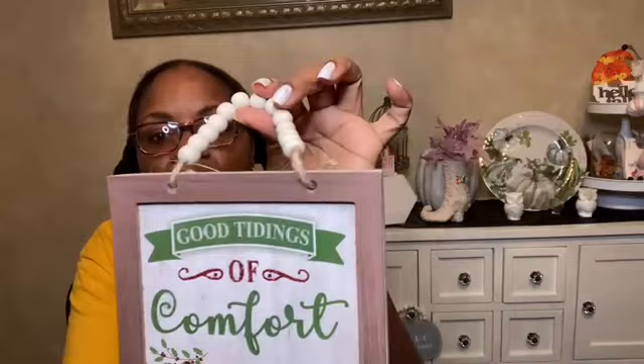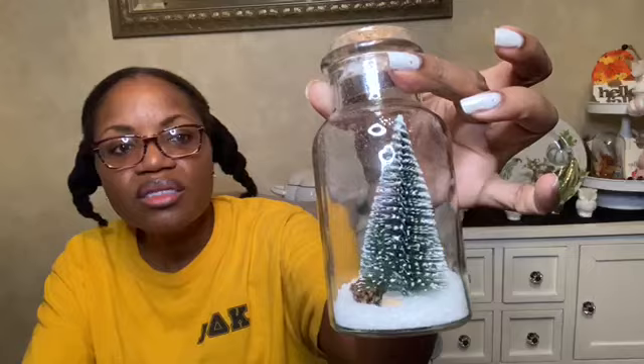A cute little sign — 'Good Tidings of Comfort and Joy' — totally easy to remake, with nice wooden beads on top. It's got glitter, but this can be taken apart and made over. I also found this really cute little bottle with faux snow, a little acorn, and a little bottle brush tree inside — cute to pop into a tiered tray. I grabbed some lighting too: a couple of peppermint LED lights and multi-color wired fairy lights. I love all the Dollar Tree lights.